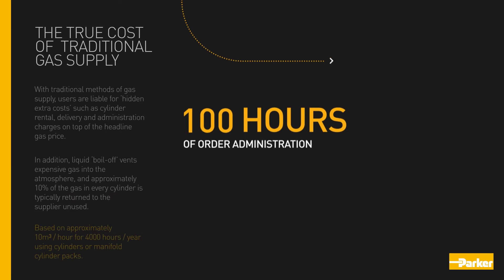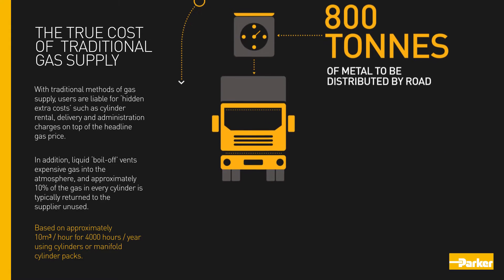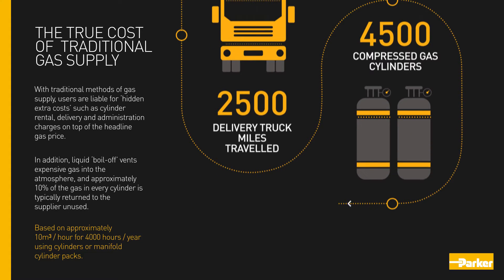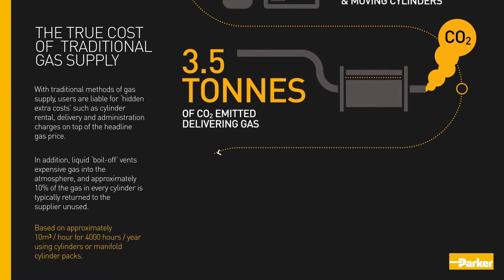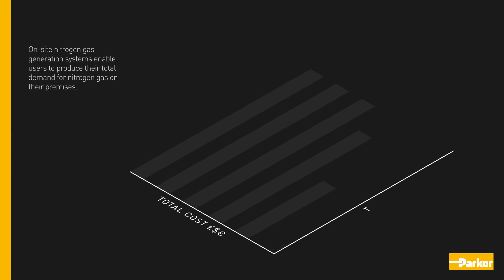With traditional methods of gas supply, users are liable for hidden extra costs such as cylinder rental, delivery, and administration charges on top of the headline gas price. In addition, liquid boil-off vents expensive gas into the atmosphere, and approximately 10% of the gas in every cylinder is typically returned to the supplier unused.